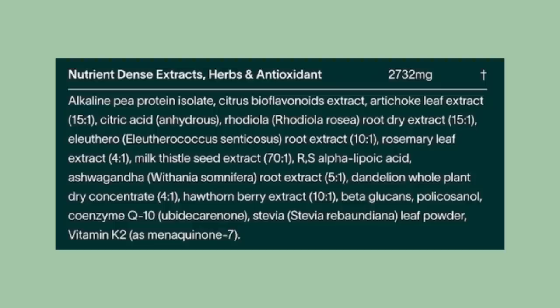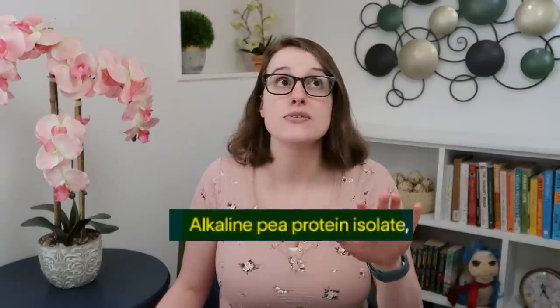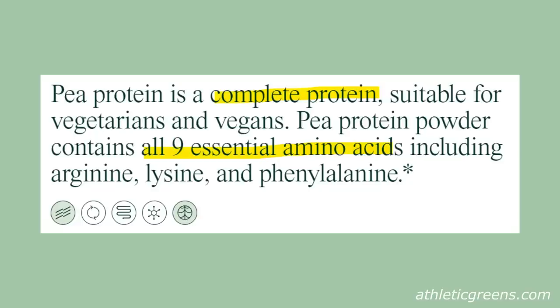Then we have the nutrient-dense extracts, herbs, and antioxidants — and we run into the exact same problem: 2,732 milligrams for all of it. Although we might have a little clue since pea protein — excuse me, alkaline pea protein — is listed first. We know there's two grams of protein in a serving, and if the pea protein is providing most of that, it's using up most of this blend, leaving around 700 milligrams for everything else. What other ingredients in tiny amounts are they pretending is meaningful?